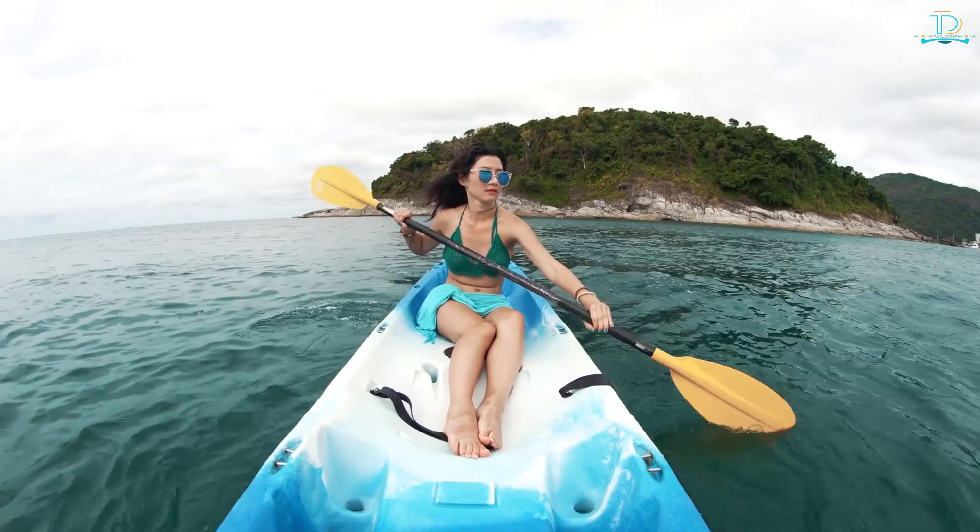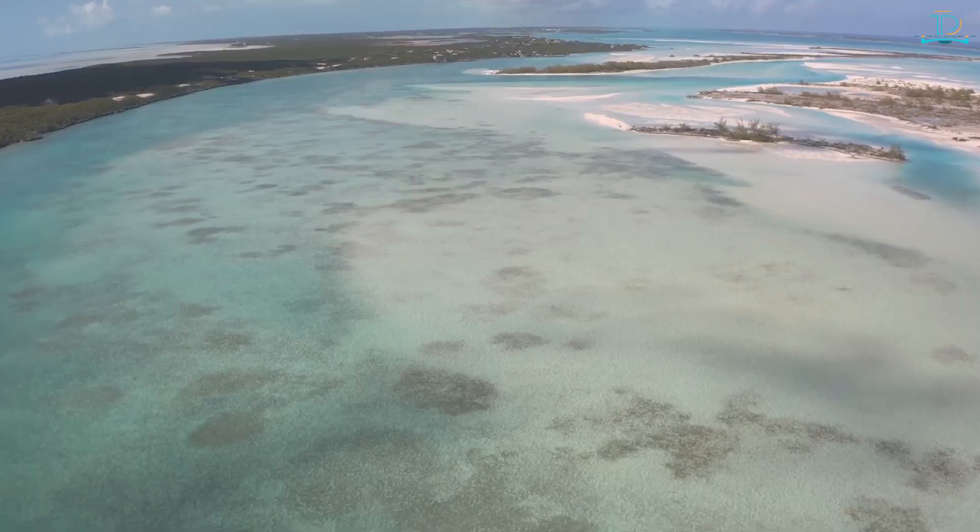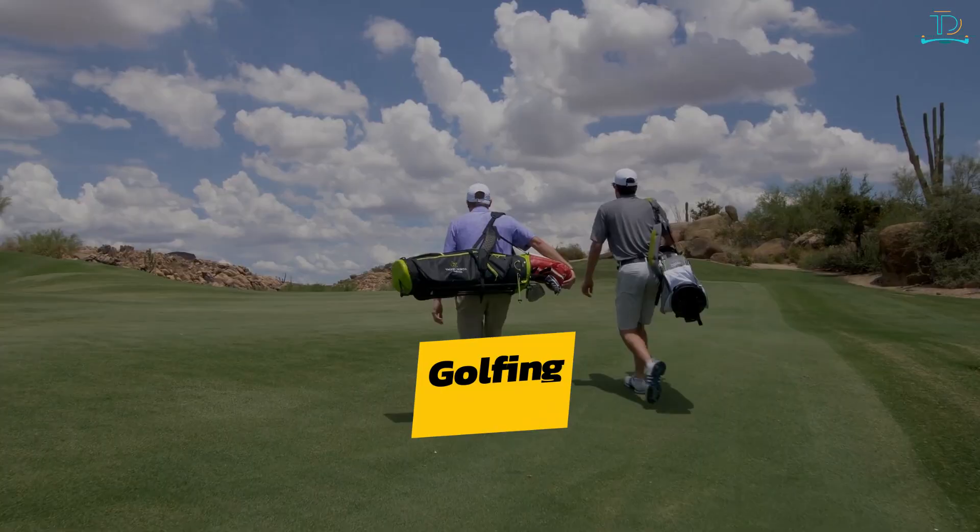Kayaking — kayaking is a great way to explore the mangroves and caves of the Bahamas. Many kayaking tours are available, or you can rent a kayak and explore yourself. The Exuma Cays, a chain of islands near Nassau, are known for their crystal-clear waters and white sand beaches, and kayaking here gives you a chance to explore some of the most picturesque areas in the Bahamas.